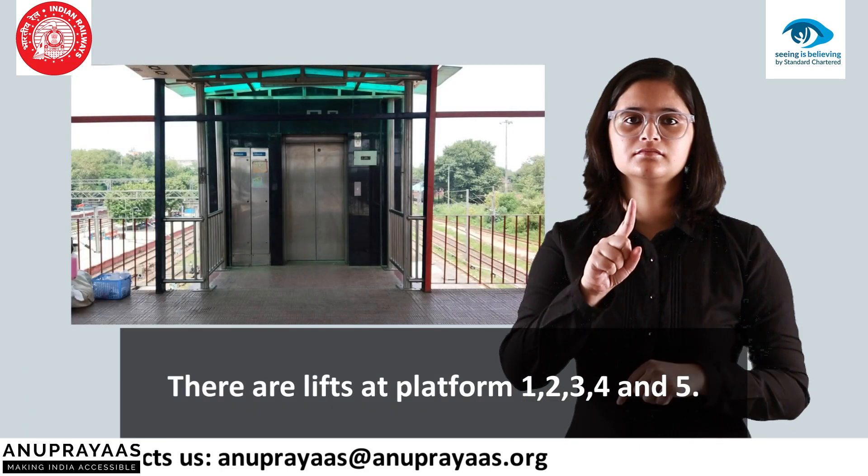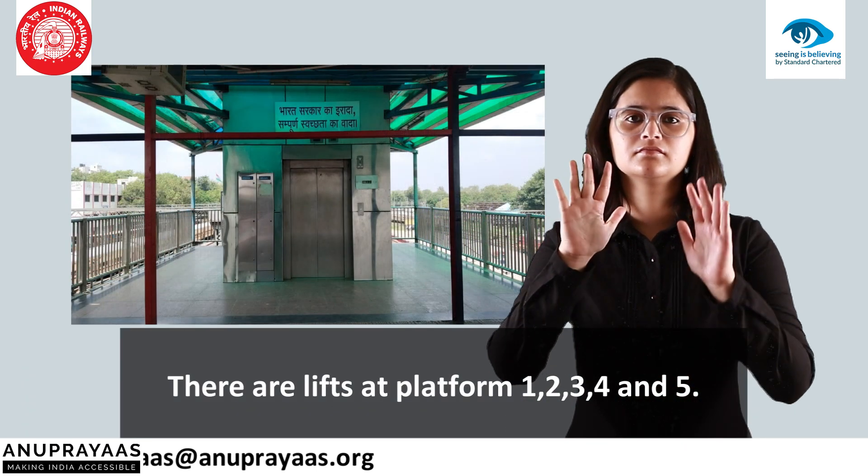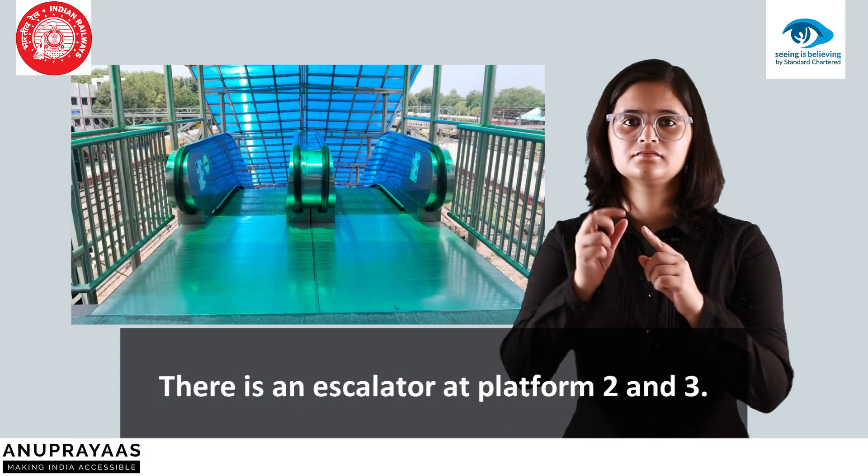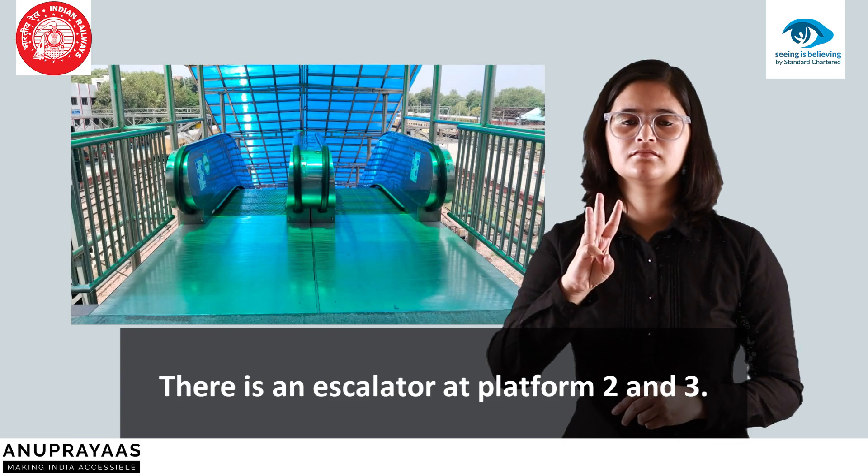There are lifts at platforms 1, 2, 3, 4 and 5. There is an escalator at platforms 2 and 3.